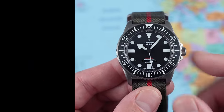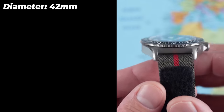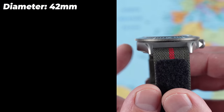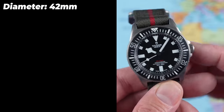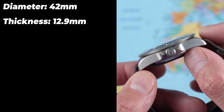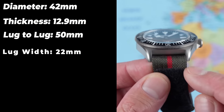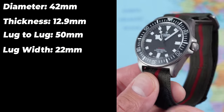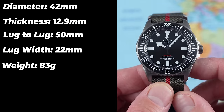In terms of dimensions, the FXD is 42mm in diameter — that's the quoted figure, though the case itself is slightly narrower at 41mm. Thickness is 12.9mm, bang on 50mm lug to lug, 22mm between the lugs. Being titanium, this one as supplied on the canvas and Velcro strap weighs 83 grams on the nose — fantastically light for a full-size dive watch with 200 meters of water resistance.